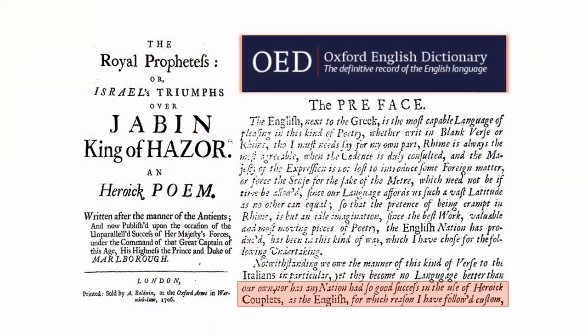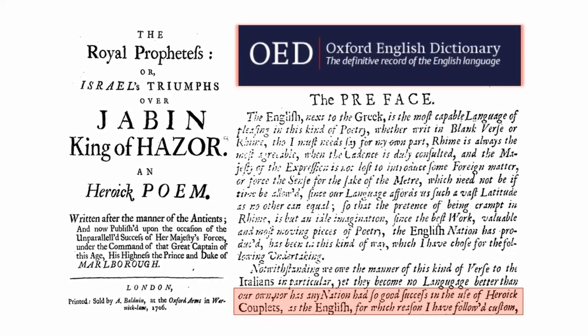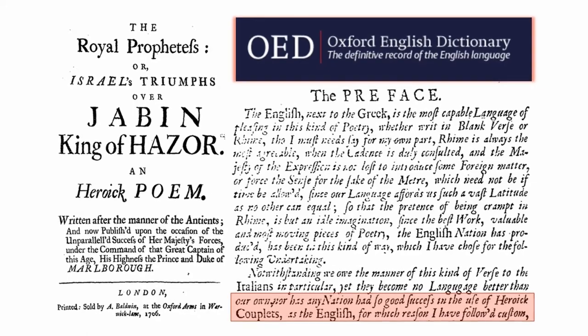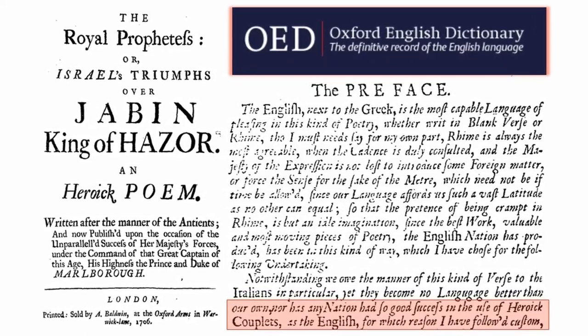In fact, the Oxford English Dictionary cites the first use of the term 'heroic couplet' as 1706, when one Joseph Brown declared — perhaps rather boastfully — 'Nor has any nation had so good success in the use of heroic couplets as the English,' from his preface to The Royal Prophetess from 1706. So the term heroic couplets had become well known by the beginning of the 18th century and had been brought into the general lexicon.